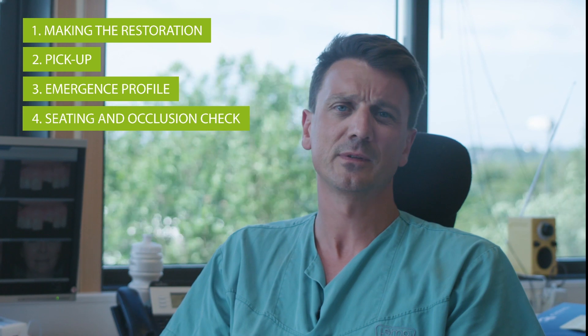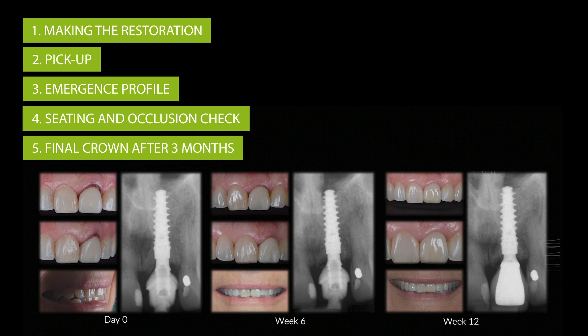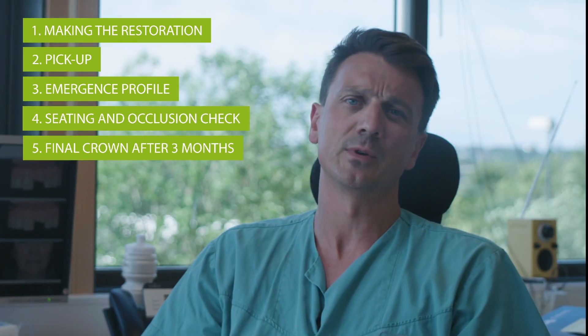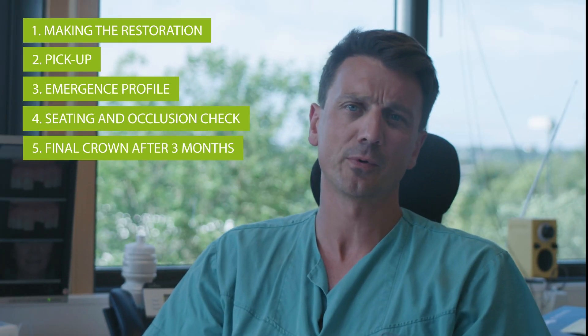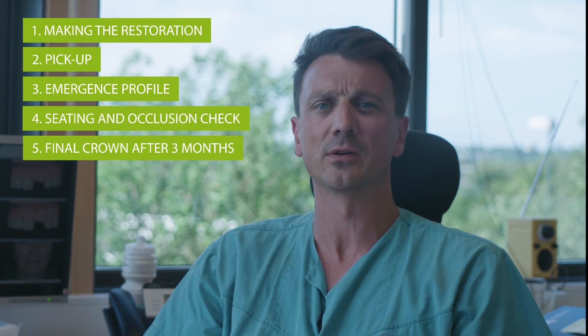In my experience, after a healing period of about three months, the final restoration is produced either by a partner lab, as in our case, or with a digital chair-side approach. Once we have the final restoration, it is seated, proper contacts are checked, and we ensure that no excessive forces are applied in occlusion.